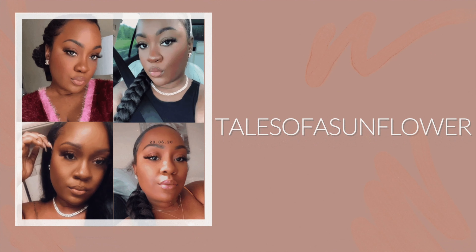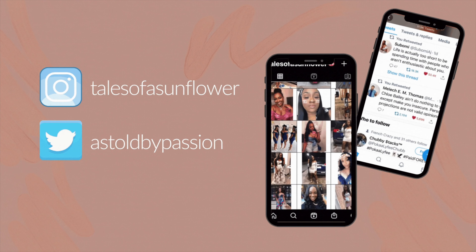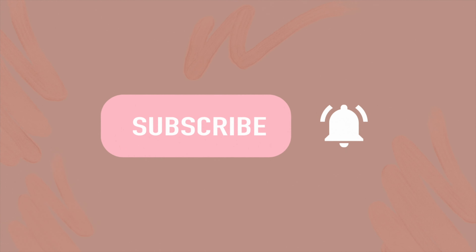I feel like butter when I wear this. Hey y'all, welcome back to my channel. My name is Passion and today I'm going to be showing you guys three of my favorite body lotions.